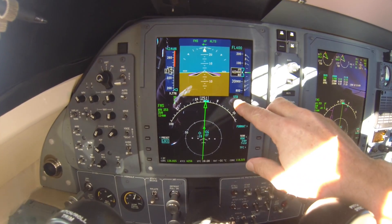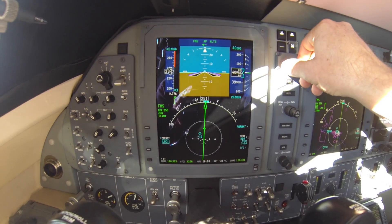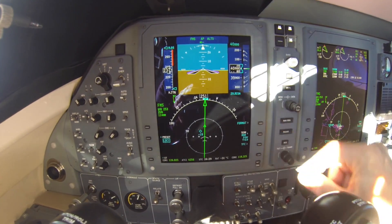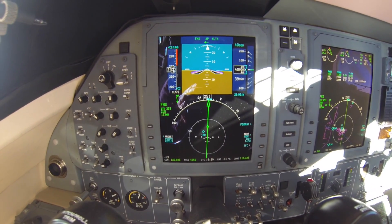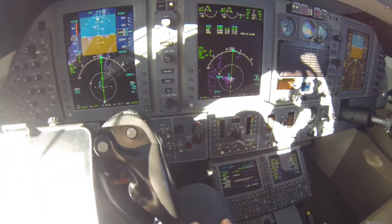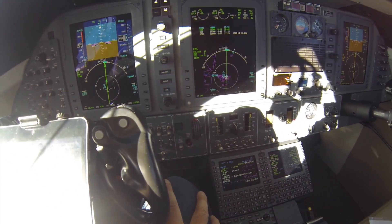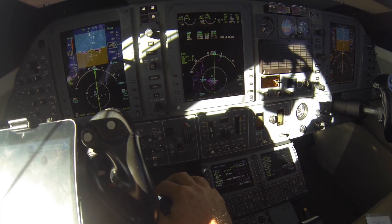A few other things: I've got the altimeter set at standard. I can adjust that right here. Once you get at 18,000 feet and above, everybody sets to 29.92 — most pilots know that. Then coming over here, this is the multifunction display.